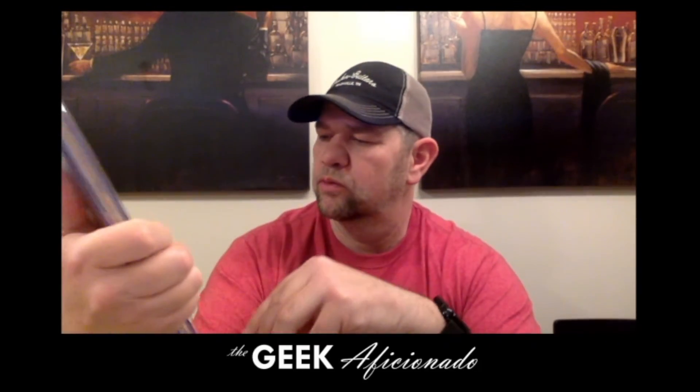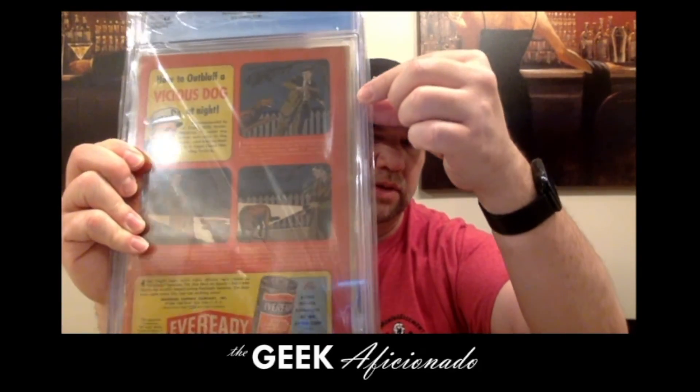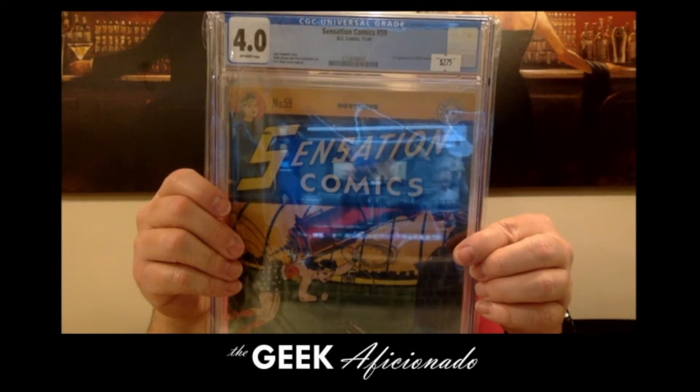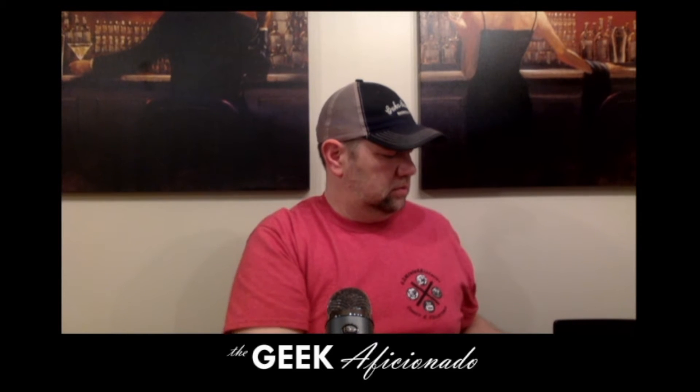Good stuff. The back's nice and red — really red. But you can see the spine here is browning, which is where it's really getting a little bit more brittle. Off-white pages, which is still great for a book of that age.